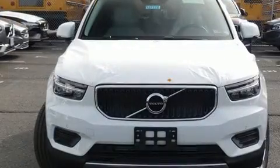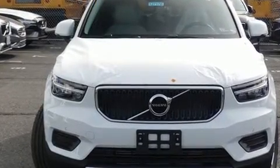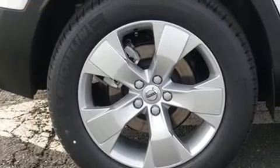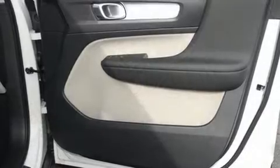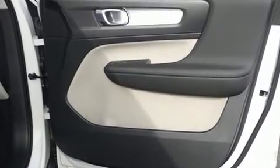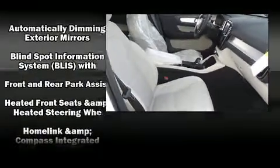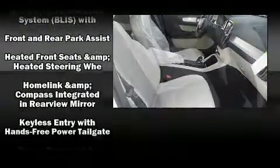Volvo prioritized handling and performance with features such as one-touch window functionality, variably intermittent wipers, heated door mirrors, a power rear cargo door, and seat memory. Side curtain airbags deploy in extreme circumstances, shielding you and your passengers from collision forces.